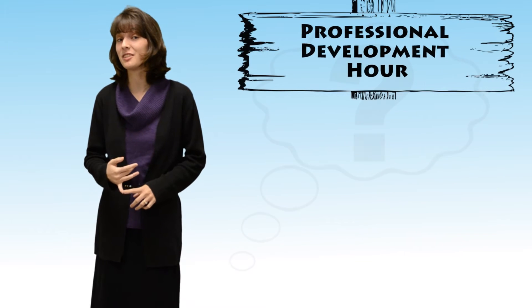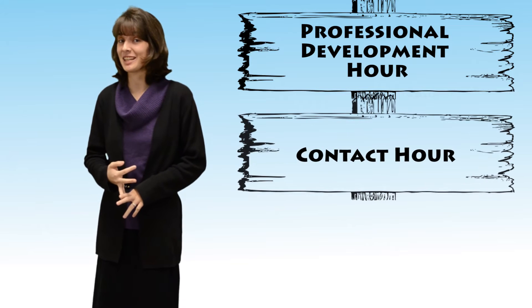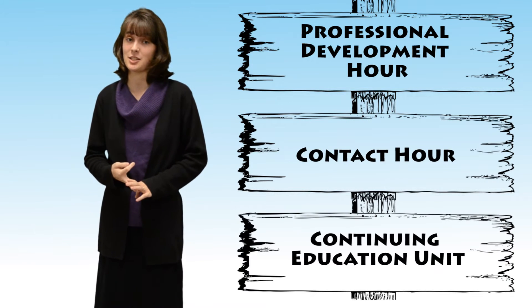One question we are frequently asked at American Water College is: what is the difference between a professional development hour, a contact hour, and a continuing education unit? Well, truth be told, they're all just different ways of saying the same thing. They all measure the amount of time it takes to complete a training course.